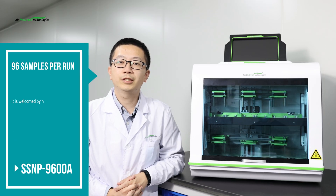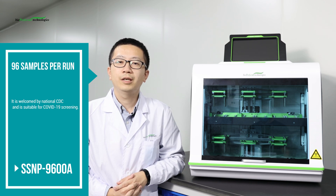The SSMP 3000A supports up to 64 channels per run and is suitable for standard and mid-sized laboratories. The SSMP 9600A supports up to 96 samples per run — a high efficiency instrument welcomed by national CDCs and suitable for COVID-19 screening.